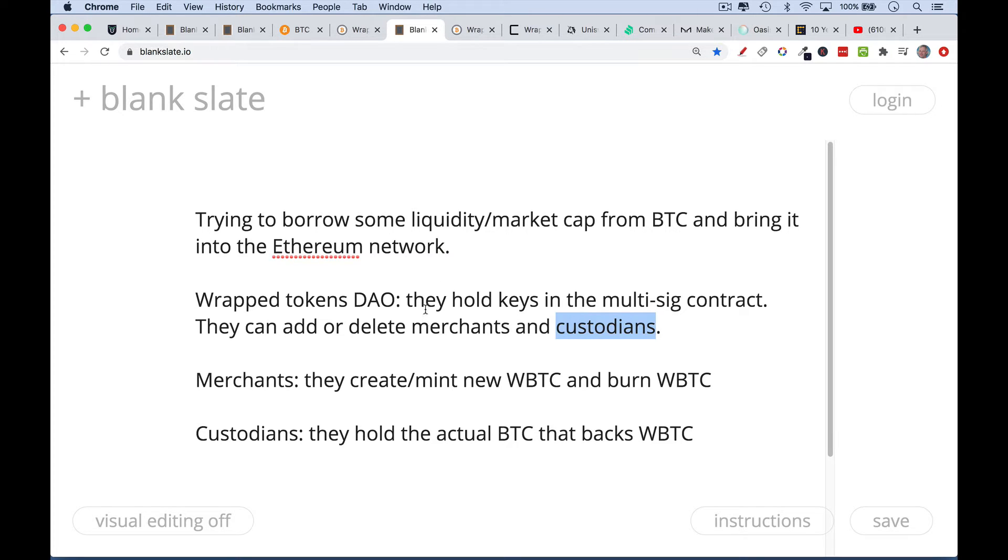Merchants are the ones who basically create new WBTC and then destroy WBTC. You go to a merchant, you give them some Bitcoin, and they will hold that Bitcoin — actually giving it to a custodian. The custodian will keep the Bitcoin safe, and then the merchant will give you WBTC. So you give your Bitcoin to a merchant, they mint some new WBTC and give it to you. Likewise, if you want to reverse that, you go back to a merchant, say 'here's my WBTC,' and they give you Bitcoin back. There are a lot of moving parts here — something could go wrong. The custodians hold the actual Bitcoin that backs the WBTC.